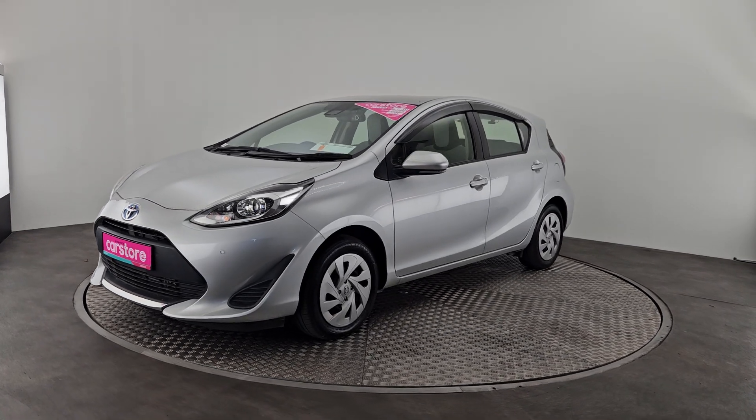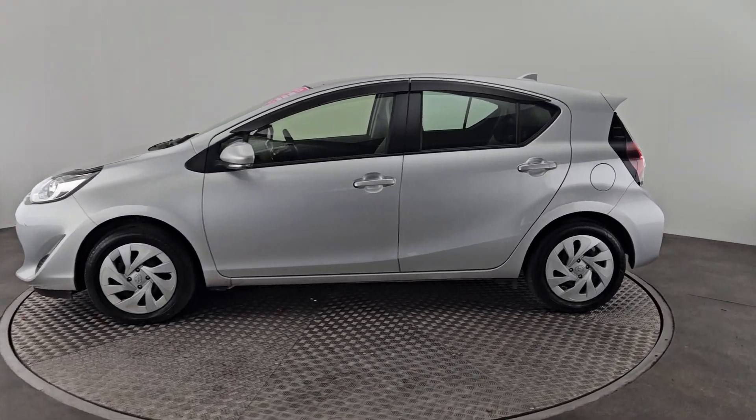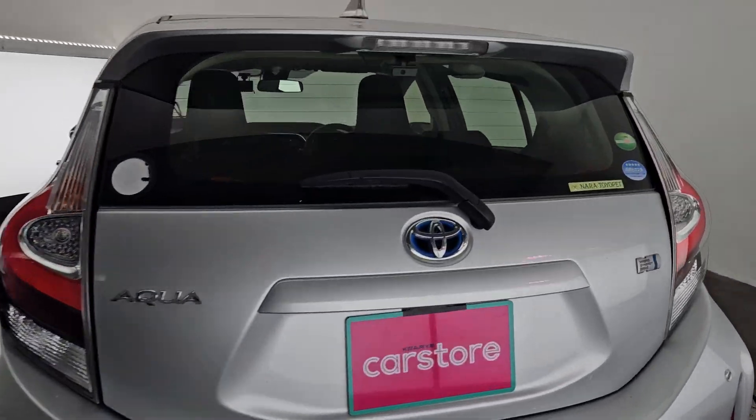Definitely the right car for city driving. As you can see, all our vehicles go through our own workshop — they get serviced and checked before sale, and they do come with a 12-month warranty.